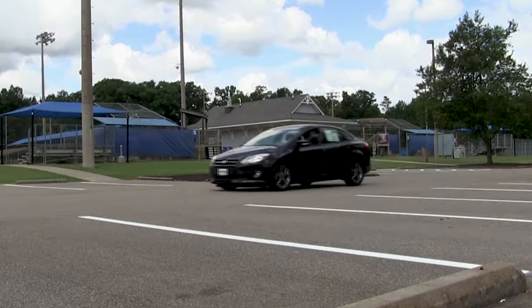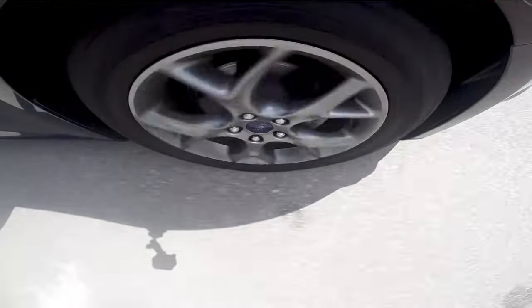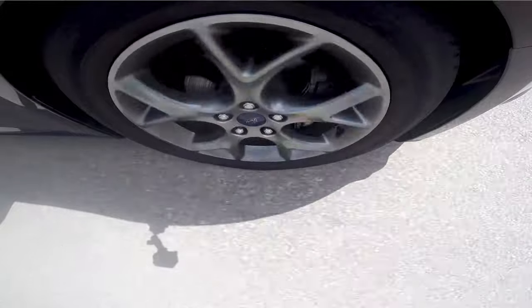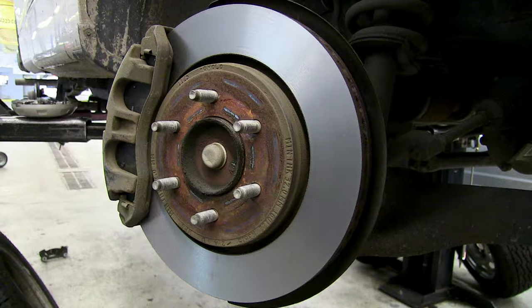Your braking system is one of the most important safety components in your vehicle. Without them functioning properly you are not only a danger to yourself but others on the road. We want to help you better understand your braking system and discuss the importance of your brake pads and brake rotors.